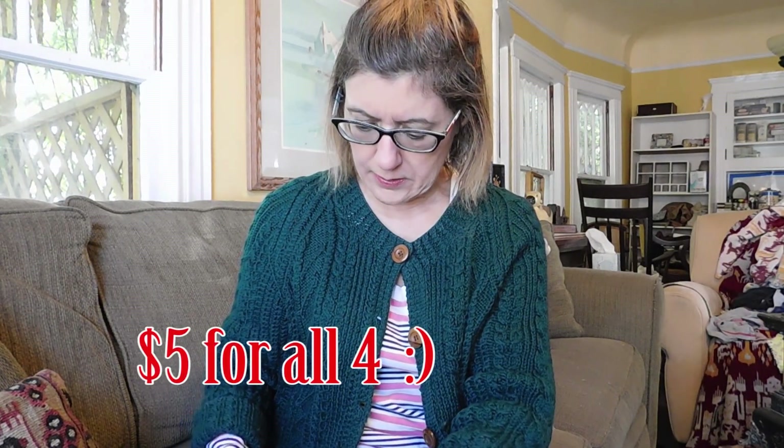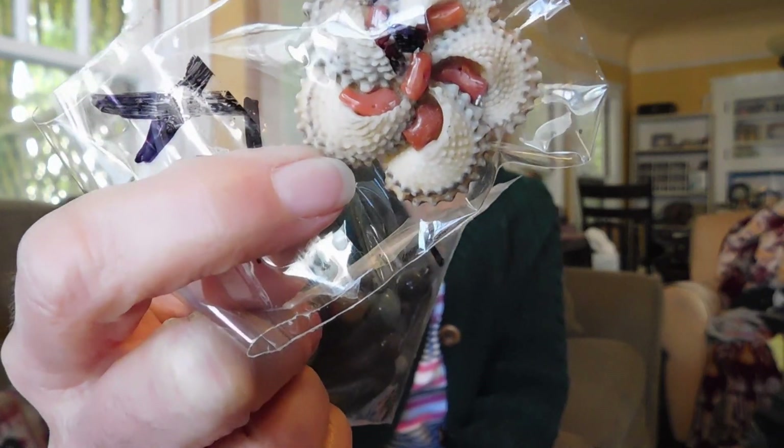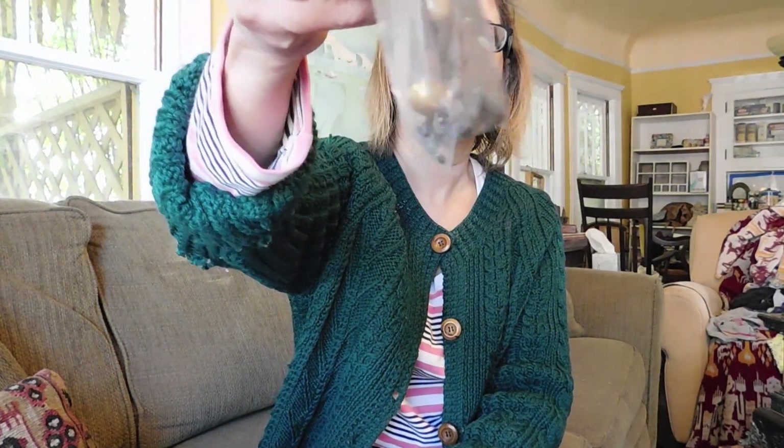I bought four bags — I believe I paid $10 for the four of them. These three were already bagged up. This is really cool: a brooch made of shell and branch coral, so that was $2. And then we have bits of a broken necklace that look really old. $2 for that.